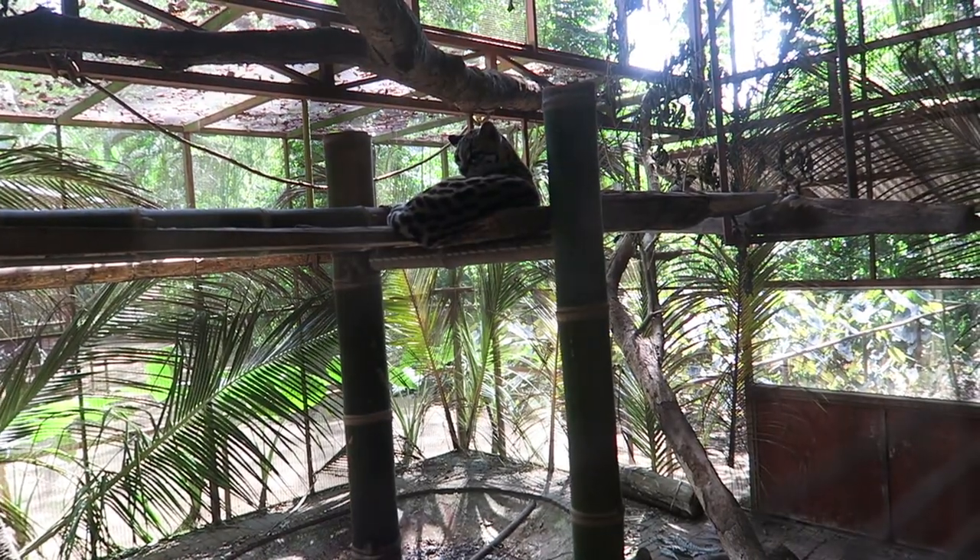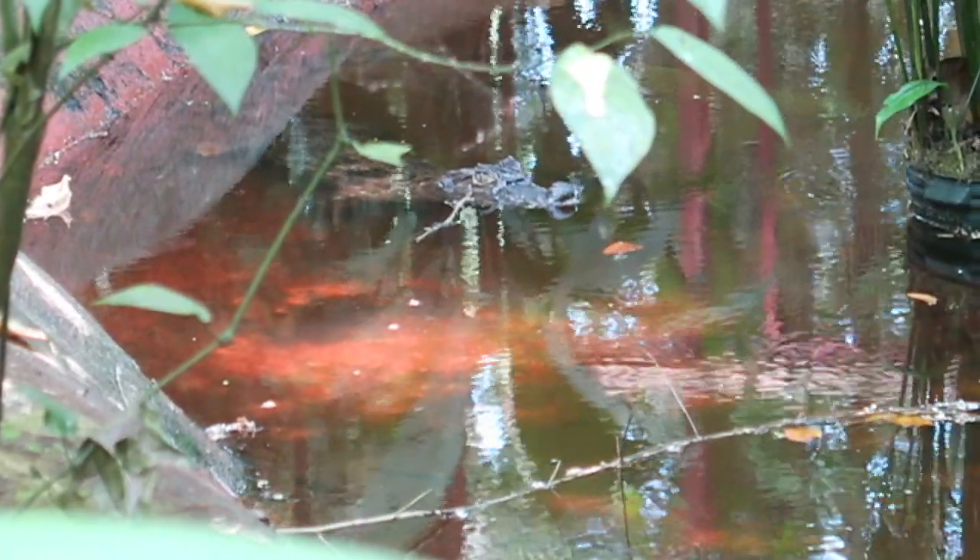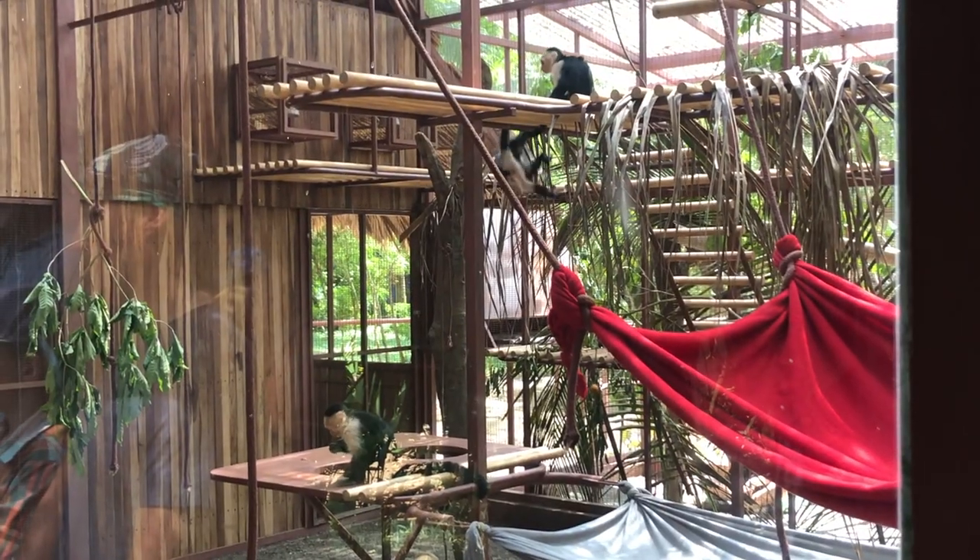So look at that little face. Isn't it cute? I love the sunscreen.